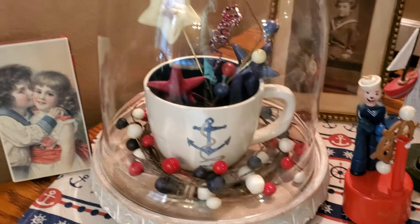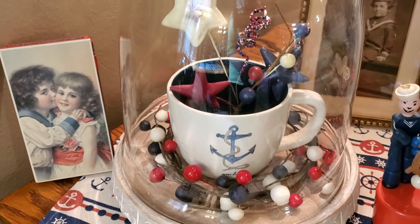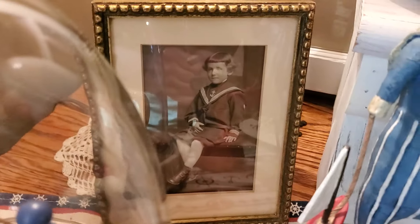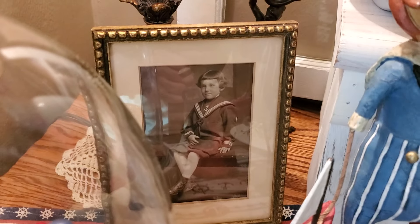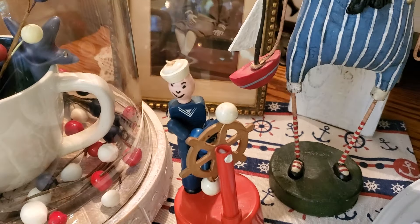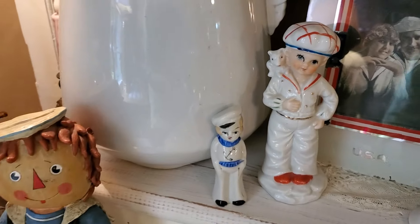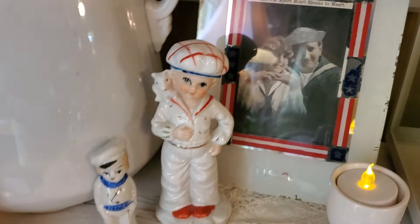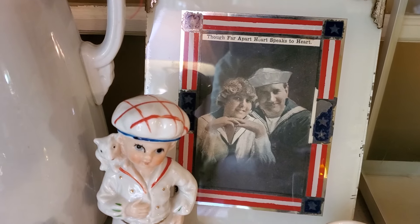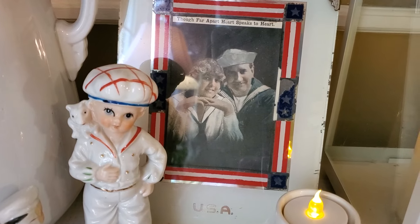There's a Ray Dunn mug right there, and this is a little tin made in Switzerland. I love that mug under the cloche. Back there — I know it's hard to see for the glare — is a sweet little child in a little sailor outfit. This is a little vintage sailor toy, and these are two more little vintage figurines. Back there is that wonderful patriotic frame and that postcard — it says 'Though far apart, heart speaks to heart.' Just love that.